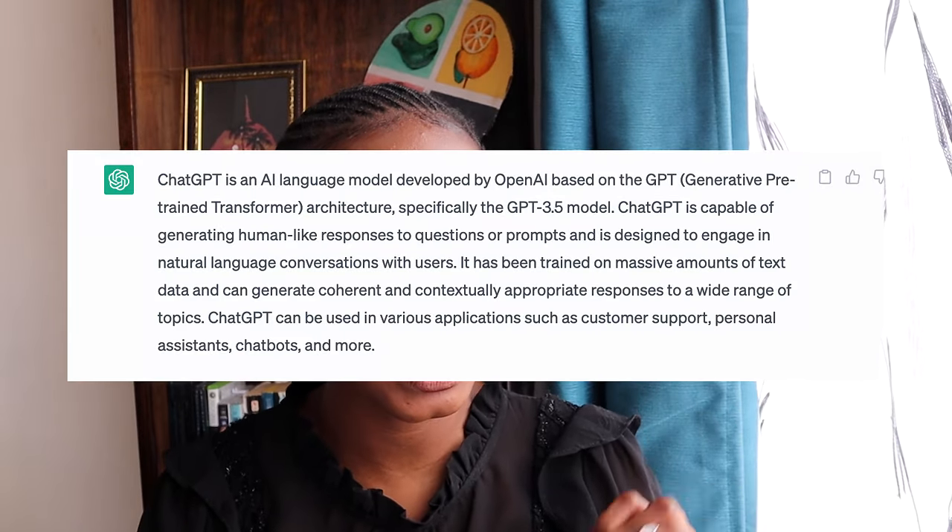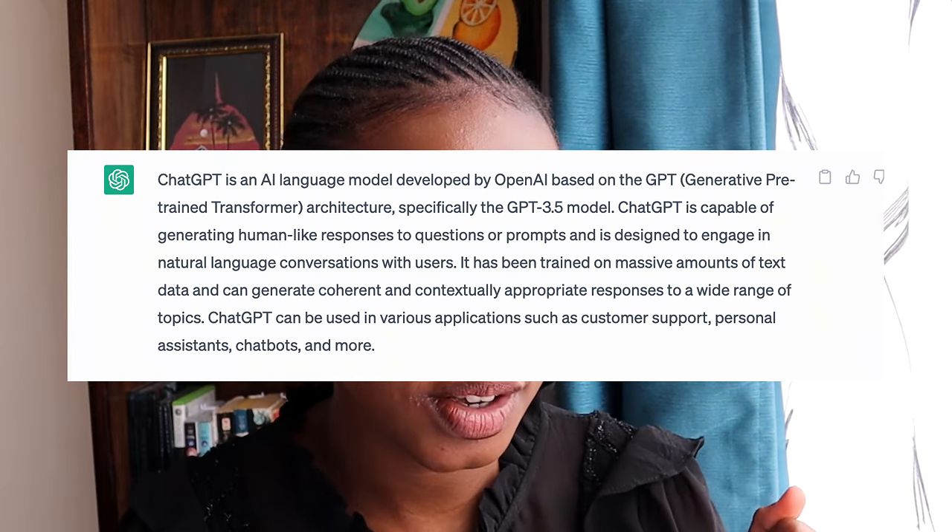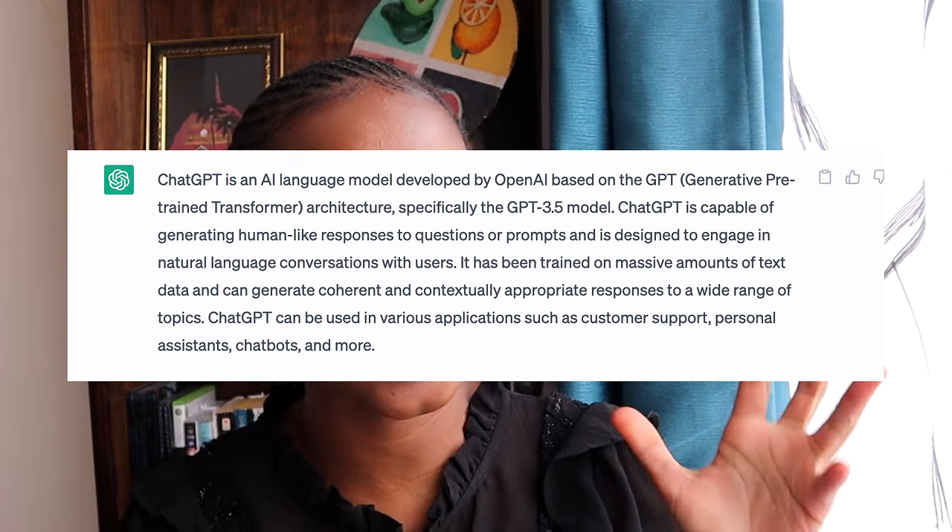So let's ask ChatGPT what it's about. Basically, ChatGPT is an artificial intelligence language model that has been trained on massive amounts of data from the internet, which enables it to understand and respond to natural language input in various contexts. So it's like an AI that knows things from the internet, and it's going to help me write a great shawarma recipe.